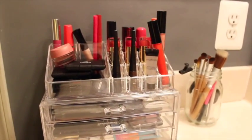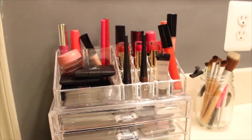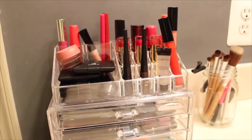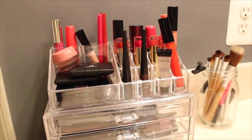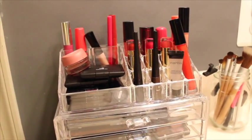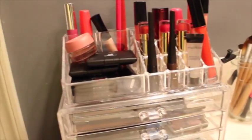Hey guys, today I am showing you my makeup collection. A couple months ago I didn't really have a collection, but recently I've been doing some makeup hauls and I really just started to get my basics.